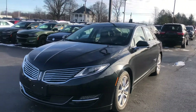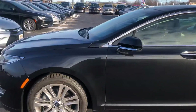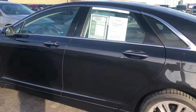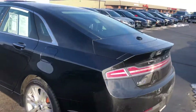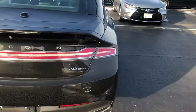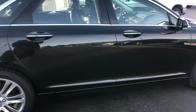This is the 2015 Lincoln MKZ — a beautiful-looking car. Let me walk around and show you the whole car. It's got rear parking sensors and the 2.0 EcoBoost engine. There is a little bit of a scratch here on the exterior.